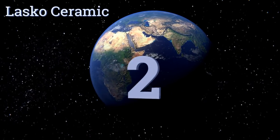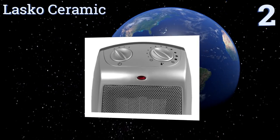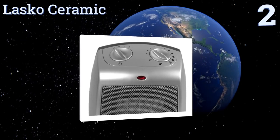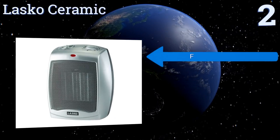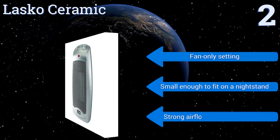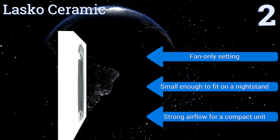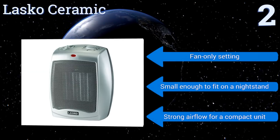At number 2, the Lasko Ceramic features a self-regulating heating element with automatic overheat protection for added safety. Its control dials are smartly placed on top of the unit, making it easy to adjust as needed, and there's a red indicator light to let you know it's working. It also has a fan-only setting and a strong airflow for a small unit. It is small enough to fit on a nightstand.